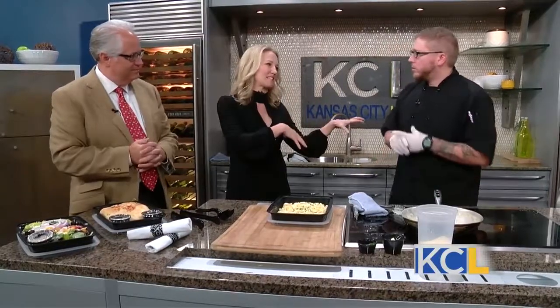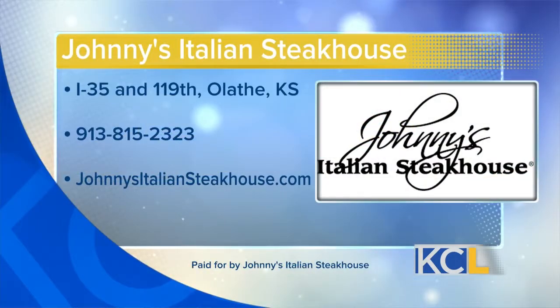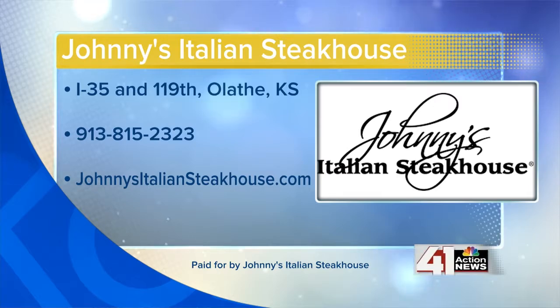I imagine there are several people right now watching who are like, I'm going to call them — that sounds good, I'm calling tonight. Can you call ahead hours in advance, like saying I want to pick it up at 6? Sure, absolutely, that'll work too. So order a Presto Pack — call Johnny's at 913-815-2323 or visit johnnysitaliansteakhouse.com. We will have a link at kclive.tv later on today. We certainly appreciate you stopping by. This is a fantastic idea and I'm going to be ordering as well.